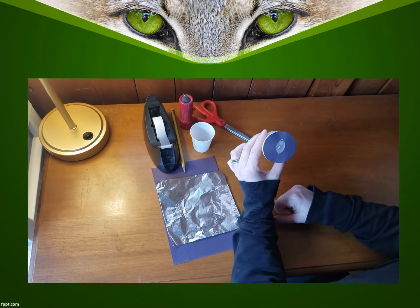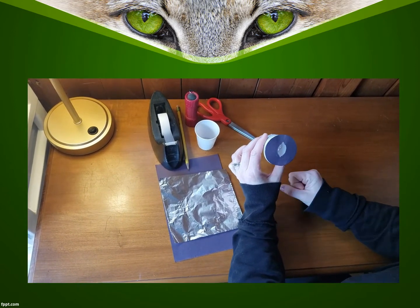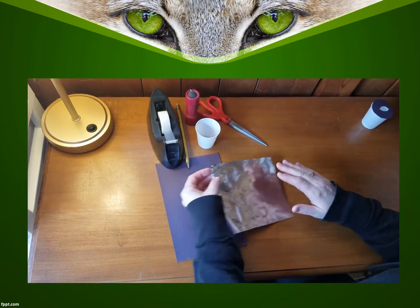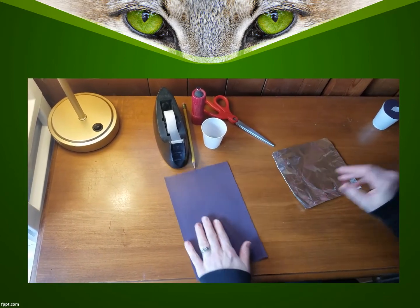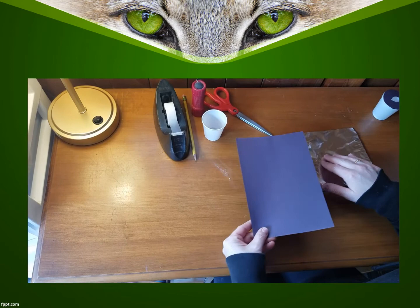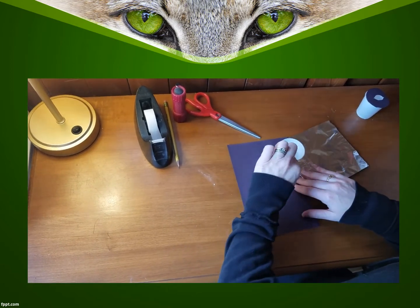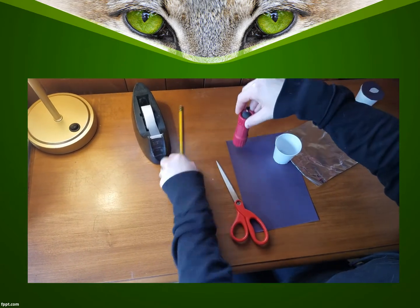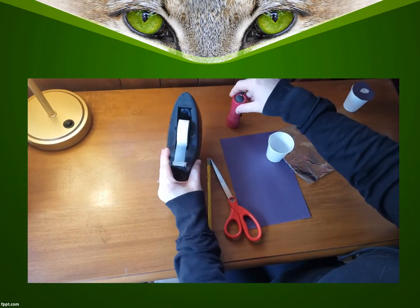So today we're going to be making these cat eyes. To do this we'll need a few supplies: some aluminum foil, some black construction paper, a small plastic cup, scissors, a flashlight, a pencil, and some tape.